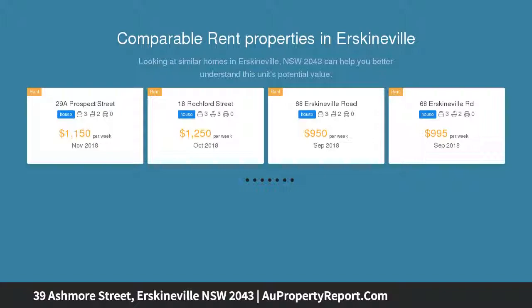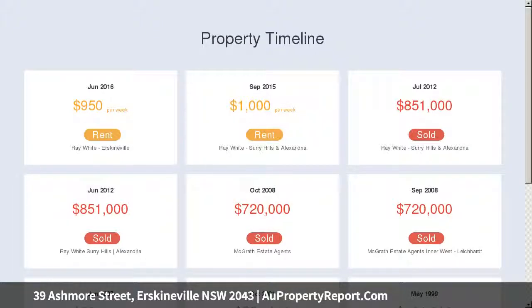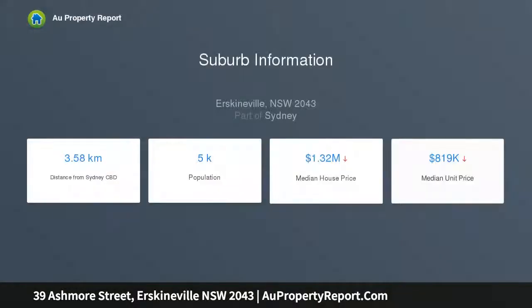With an oversized two-level floor plan for relaxed family living, freestanding to one side, enjoy light-filled interiors and leafy outlooks at every turn, and seamless connection to a generous entertainer's backyard. Expect an effortless lifestyle as-is, with scope to enhance further, including the potential for parking via the rear lane (STCA).